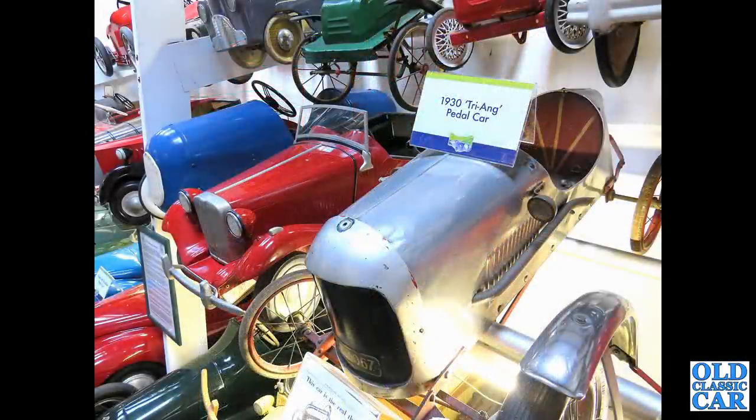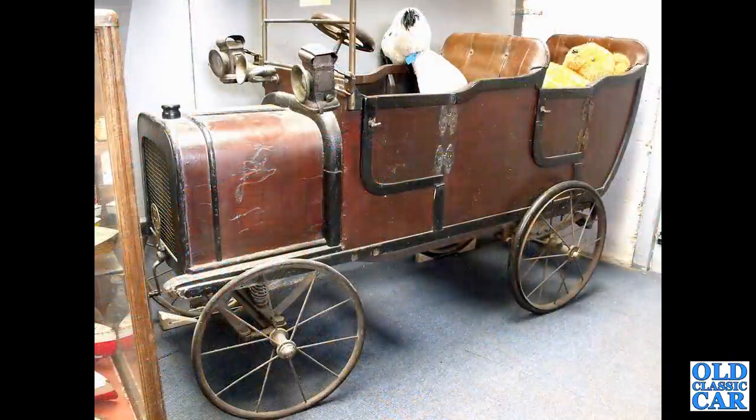A gaggle of pedal cars here: in the foreground a 1930 Triang pedal car, very nice; a post-war MG alongside it; a little Brooklands-style Triang racer next to that; and there's another very early antique pedal car, circa 1900 or thereabouts, with that little sprung front axle on there.